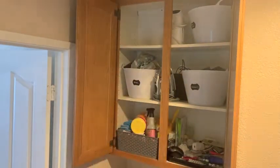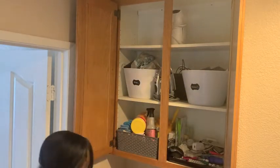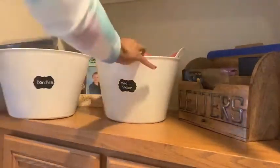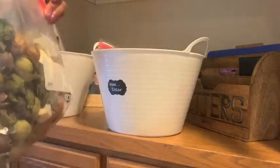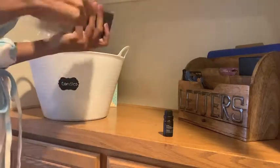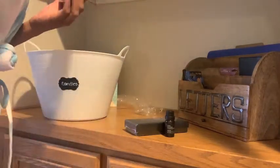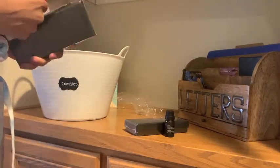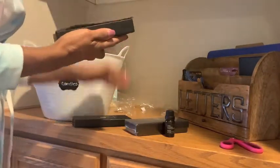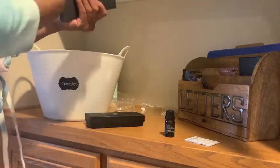The first step to any declutter and organizational system is you have to go through everything. So I am going to be doing the edit right now — going through all of these buckets. I've tried to organize, but time goes on and these things fill back up. I'm going to take out everything. I had all of these oils my mom sent me that I never use, and the good ones I'll put in another area where I keep all of my oils.